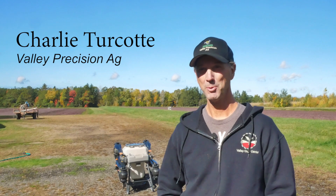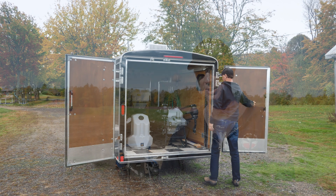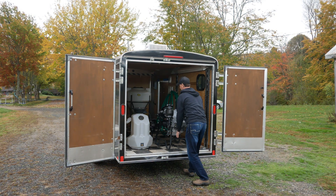Valley Precision Ag is a small company I started just a year and a half ago. Our main goal is to bring drones to agriculture.